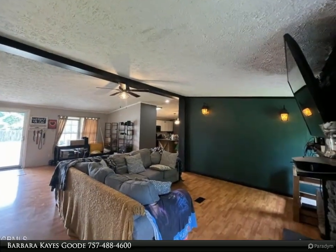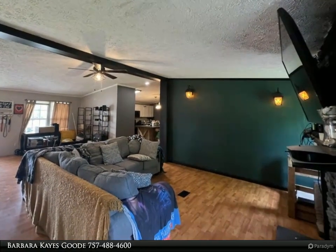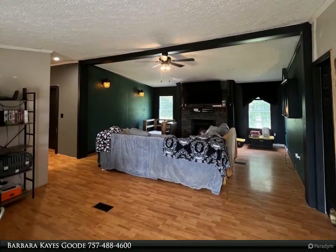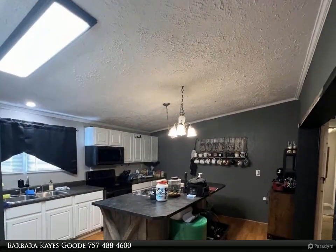New roof in 2021. This home is priced to sell so the new owner can make a few repairs and call this home. For more information, review the details below or contact Barbara Kaysgood at 757-488-4600.